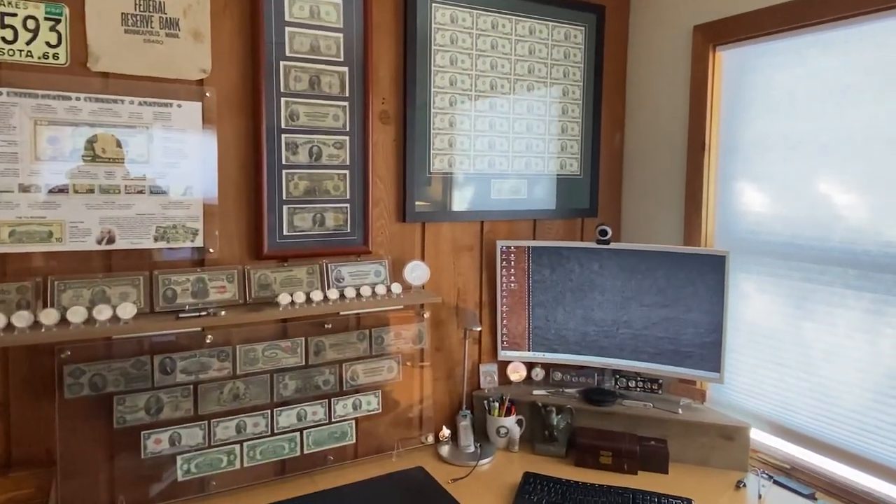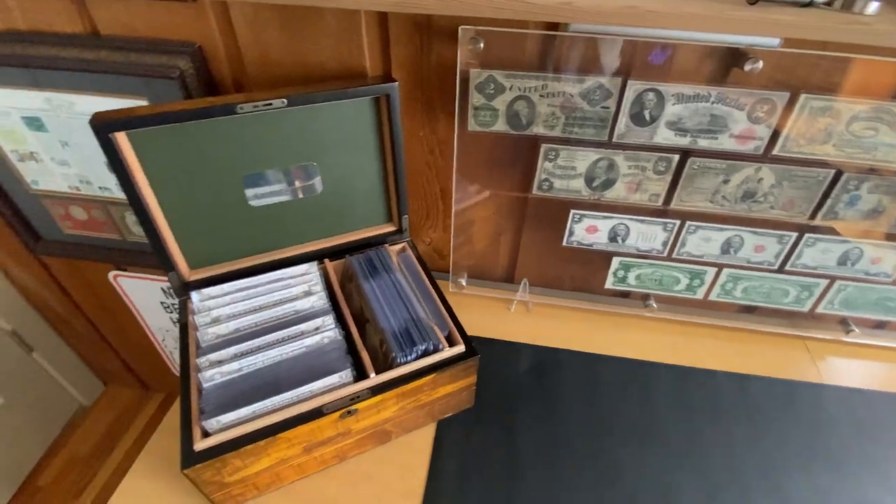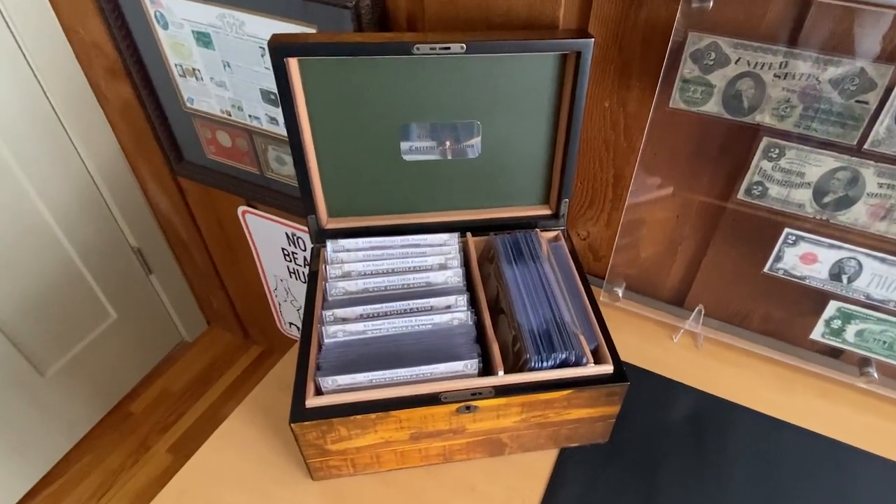I like to talk about them when people visit my office and tell the stories. I do store them in a converted, non-operational cigar humidor to keep them safe and in the dark, most of the time.